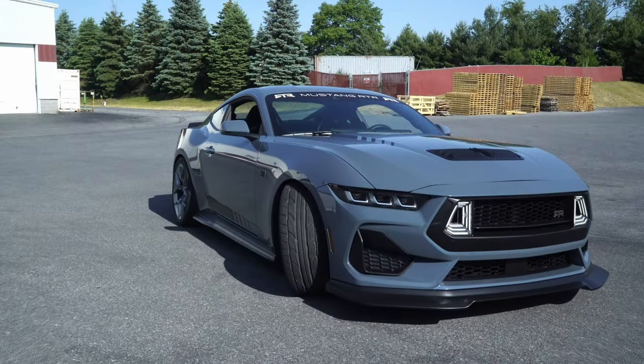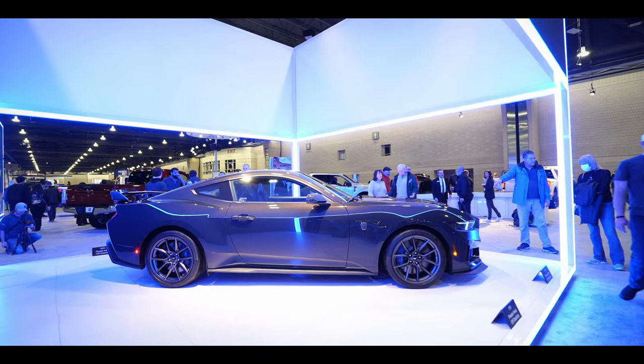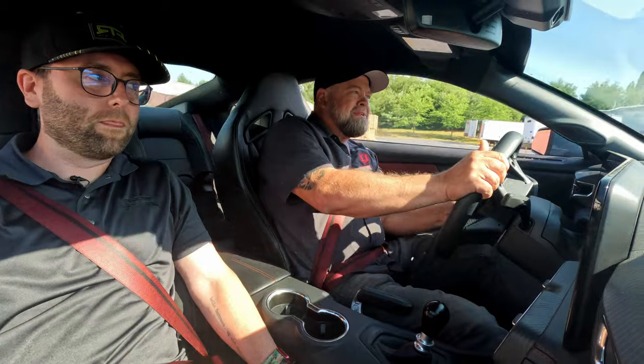The seventh generation Mustang has arrived with the new 2024 S650, and Ford has done a great job of getting these cars out there to events, so if you're an enthusiast, you probably got to see one already. We've actually had one here in the studio and got to drive it, and I can tell you it's a pretty great car.